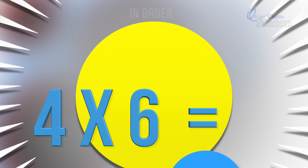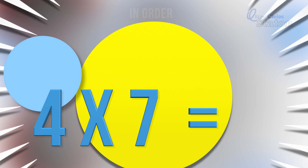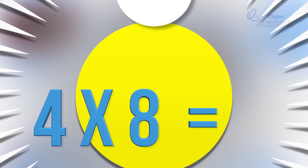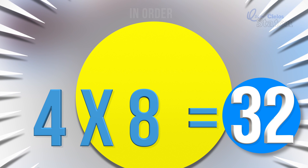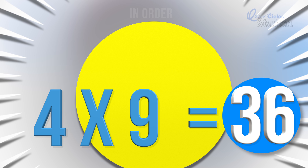Four times six. Twenty-four. Four times seven. Twenty-eight. Four times eight. Thirty-two. Four times nine. Thirty-six.